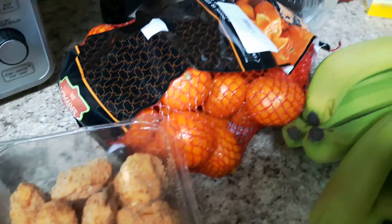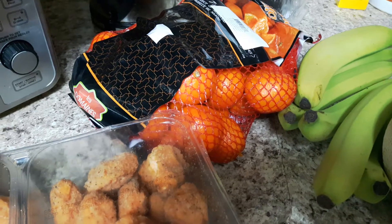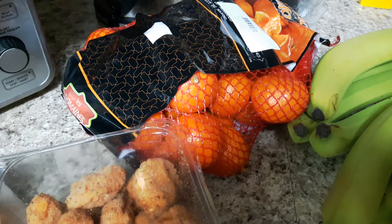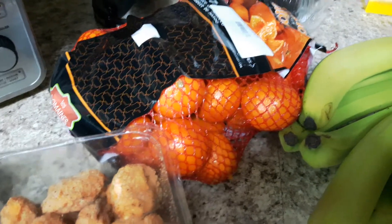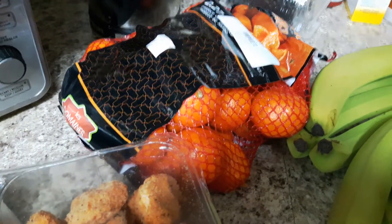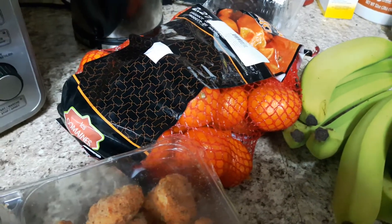Of course, I always buy my little clementines. They're nice to have as snacks — add to your yogurt, for your snack on the way home, or while you're meal prepping. Always good to have something small, accessible, and delicious.